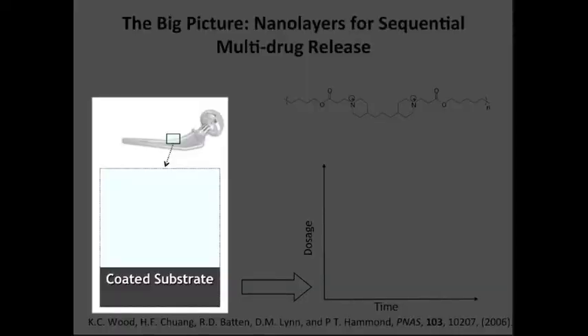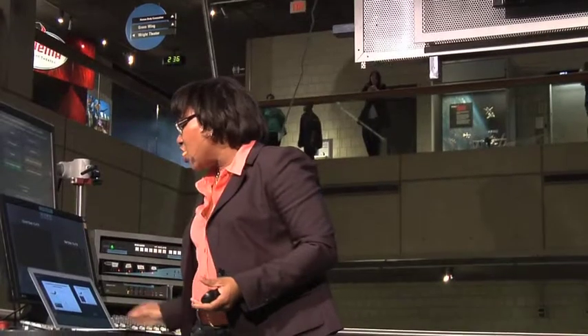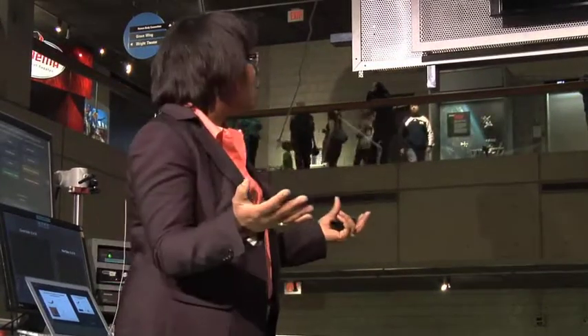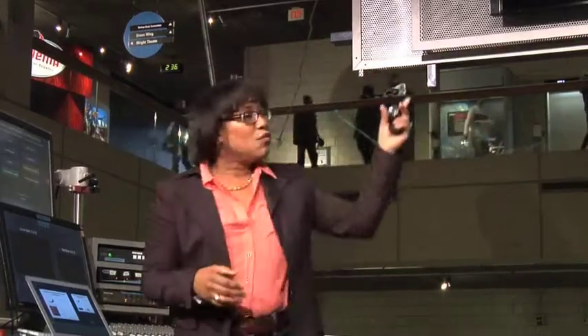And if we try to put a drug molecule inside of them and maybe use it to coat, let's say, a medical implant like an orthopedic hip implant — we can only fit a little bit of drug inside. Usually you can only fit a small number of molecules inside this large molecule. Then when it degrades away, it releases that molecule. If you have a lot of molecules, they all release at the same time and in the same way.